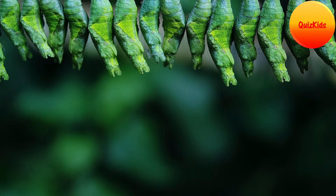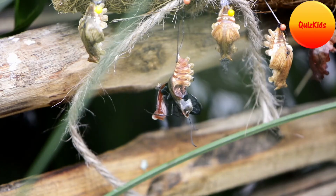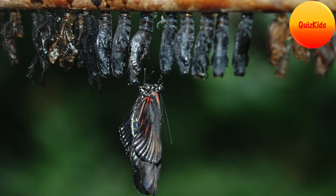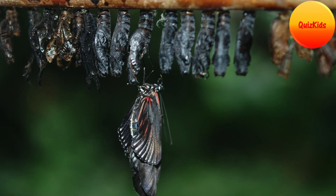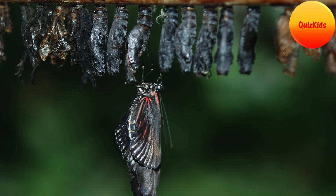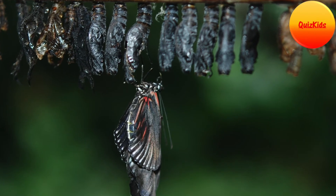Inside the cocoon, the caterpillar transforms itself and develops wings. After about 15 days, it breaks out of the cocoon and spreads its wings for the first time, getting ready to take flight. Then the adult butterfly lays eggs and the cycle starts all over again.